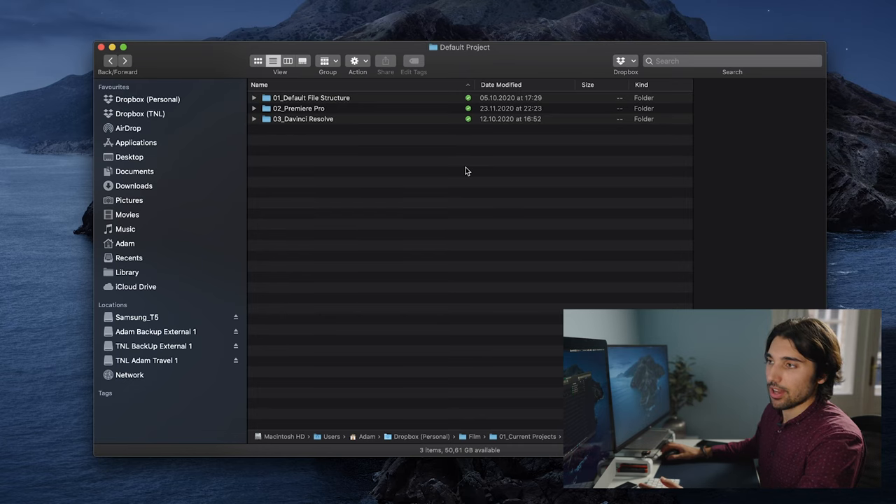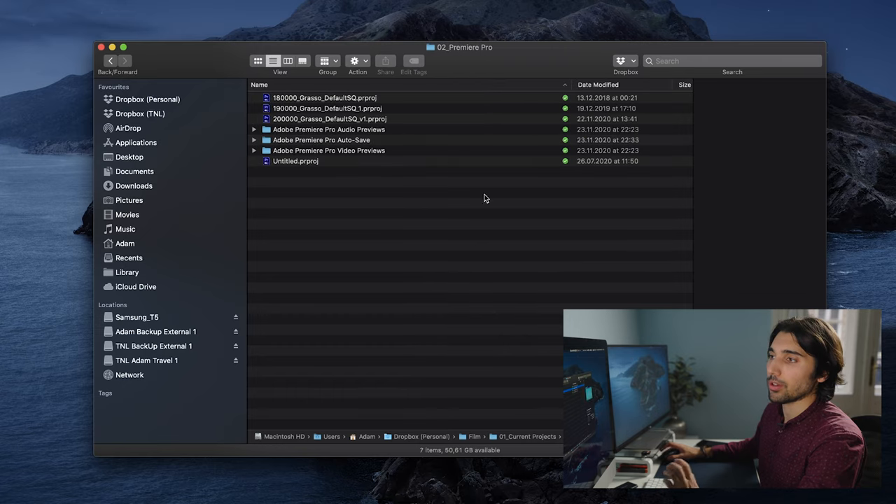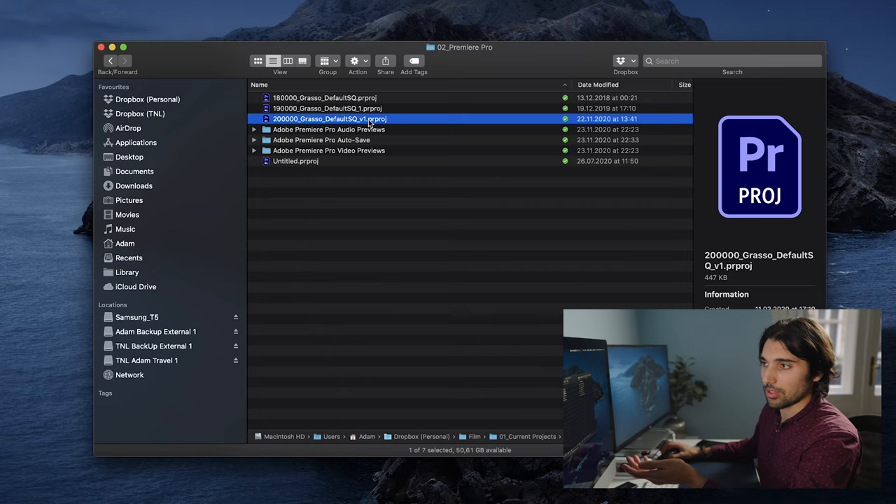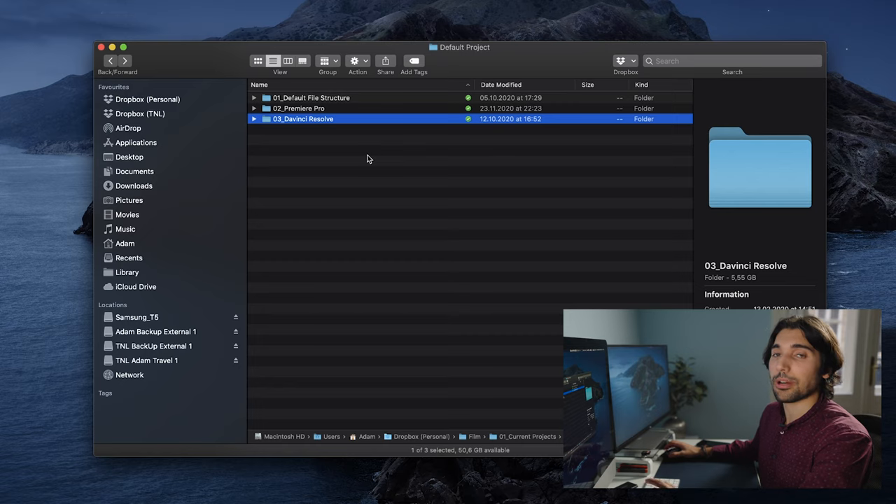The second folder here is my Premiere Pro folder. This is my default Premiere project that I've designed and structured for my needs — I have folders organized in the project panel, like a footage folder and a sequences folder, so I don't have to constantly remake that every time. I open it up, save as, title the file with the project name, and save it in the appropriate project folder within my Dropbox structure. The last folder contains my DaVinci Resolve project backups.